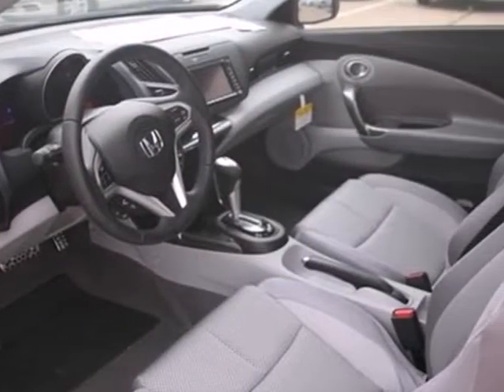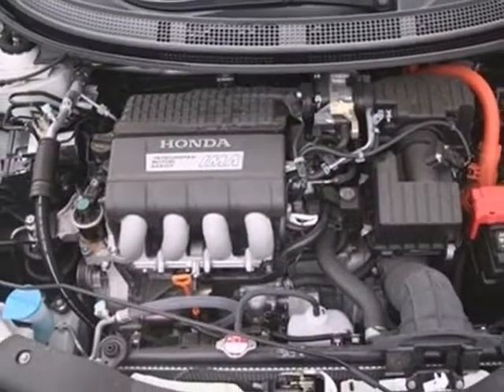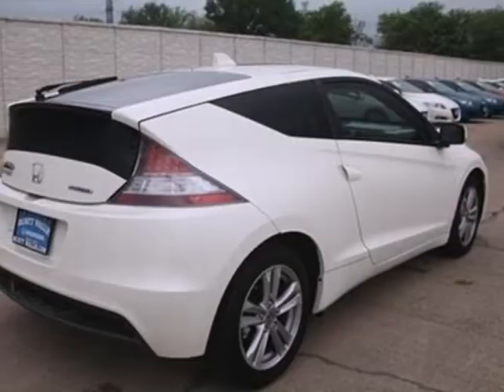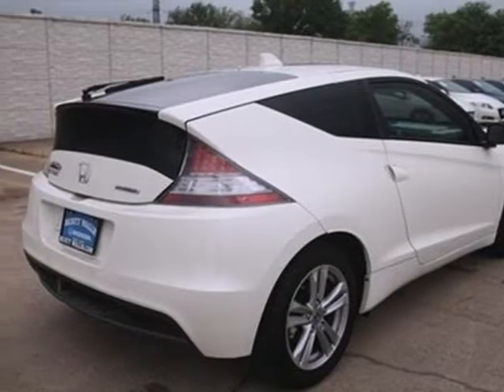Honda has applied its engineering prowess to this CR-Z, creating the ultimate statement in design, economy, and performance. Experience it for yourself today when you take it for a test drive.